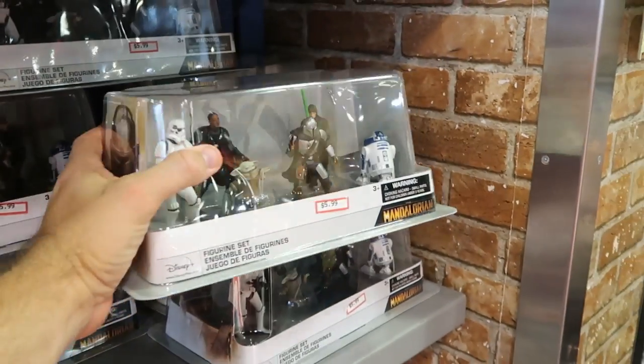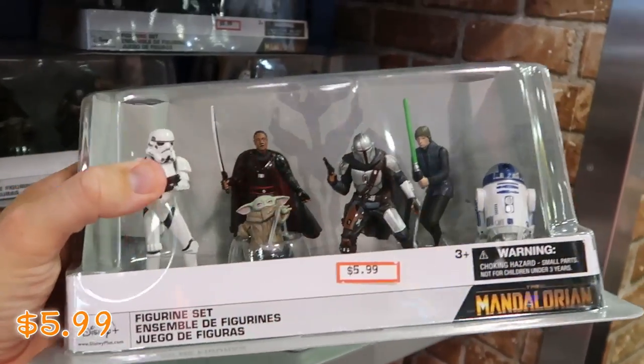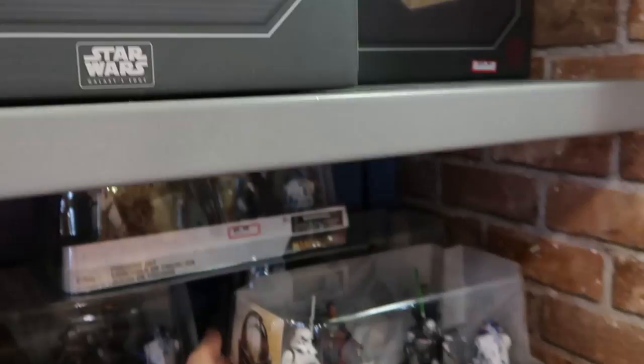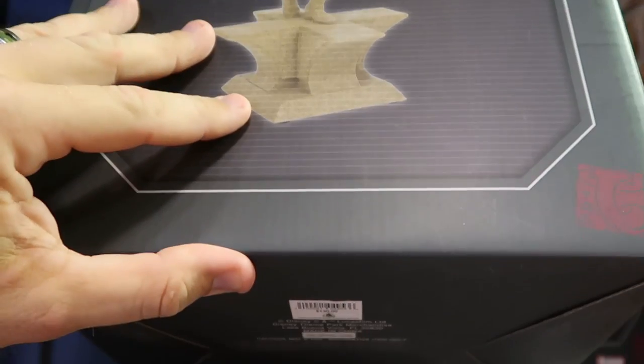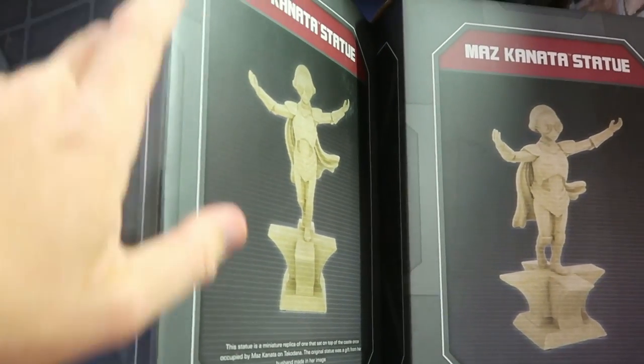Also from Star Wars Mandalorian, they have a six-pack of different action figures — only $5.99 from $19.99. And I want to check out the Maz Kanata statues from over in Galaxy's Edge — these are actually quite expensive originally, $130, but this one doesn't have a clearance price on it.